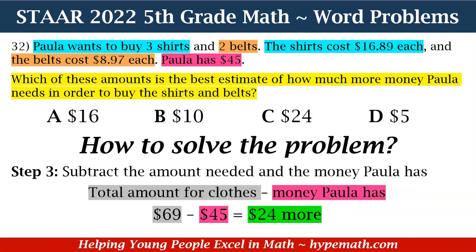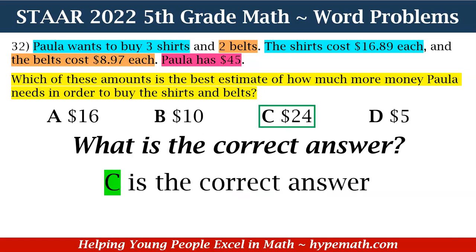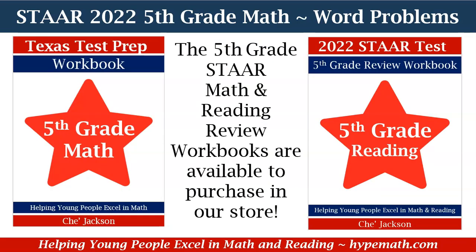Now let's move to step three. We are going to take the amount that we need for the clothes — we said that was $69 — and subtract the amount of money Paula has, which is $45. That is equal to $24, which is how much more money Paula would need in order to buy the belts and the shirts. Looking at our answer choices, the correct answer is C. And that is it, fifth graders, for Word Problems Part 5. We have our math and reading workbooks available for purchase in our store. This is Shea Jackson with Hype Math. I will talk to you later.